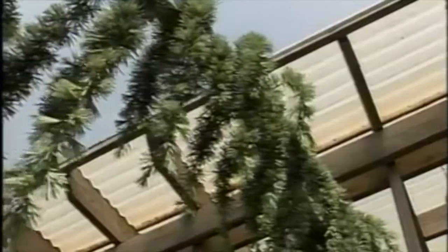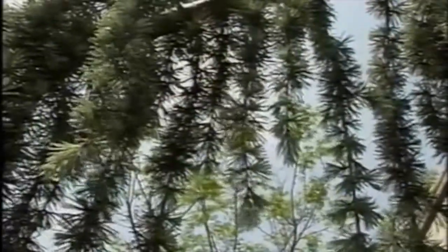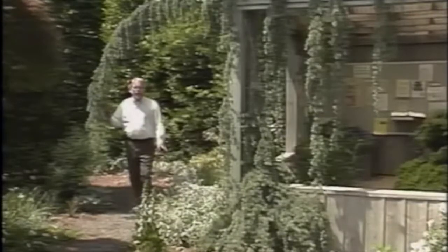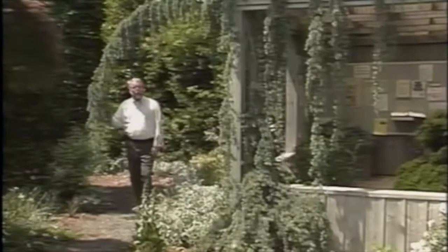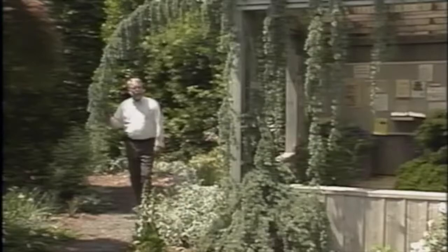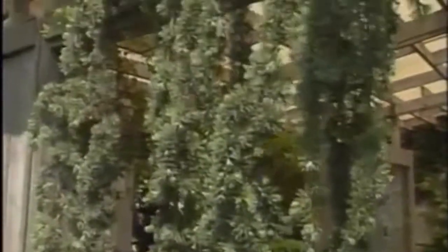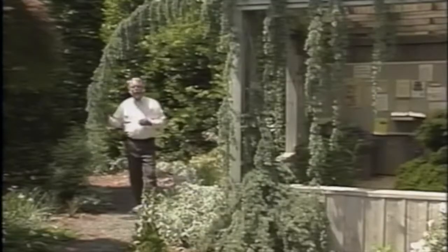Starting with the plant that is sort of over and around me here — the weeping blue atlas cedar — certainly one of the more dramatic and magnificent of landscape plants. Not often seen in the landscape simply because it's slow growing, and when it's small in a nursery and fairly expensive, people tend to not pick it up. But once it's installed and begins to grow, it will grow rather rapidly. It has no ability to support itself, so it needs to be trained up into an arbor or trellis, or allowed to go over a pathway such as this.